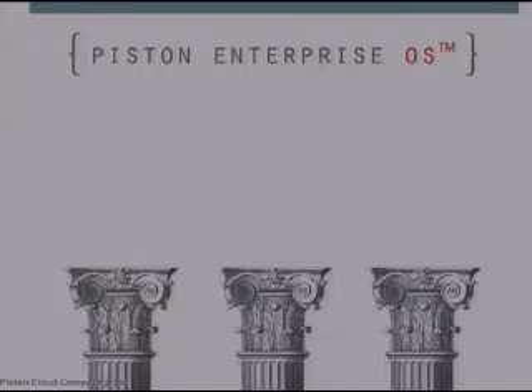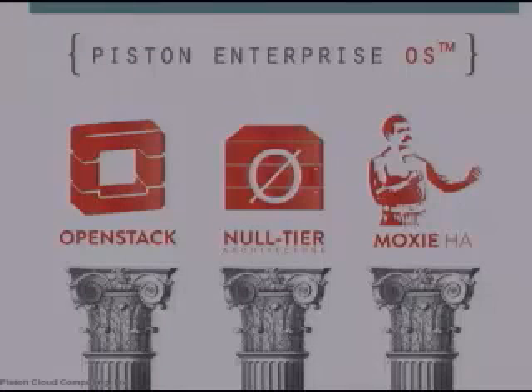Piston Enterprise OS is the first and only fully automated bare metal cloud operating system built on OpenStack, and the first OpenStack distribution specifically focused on making IT easy, secure, and open for the enterprise market. There are three components: OpenStack, null-tier architecture, and Moxie HA.